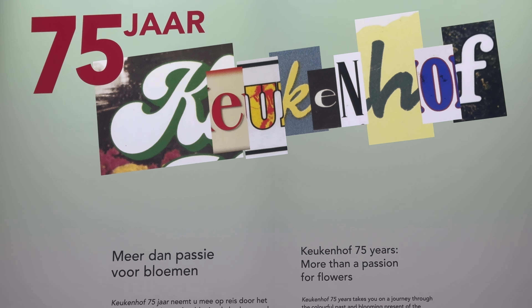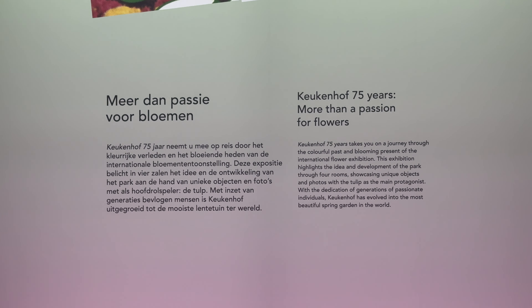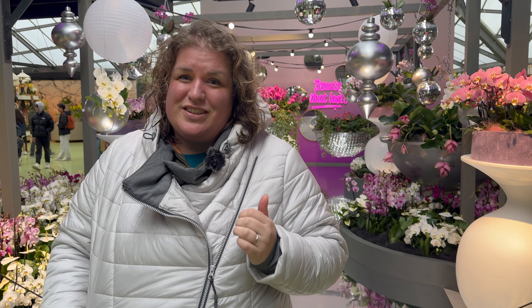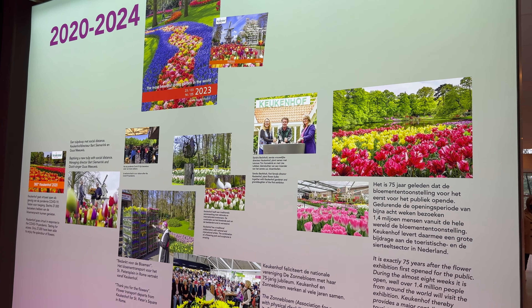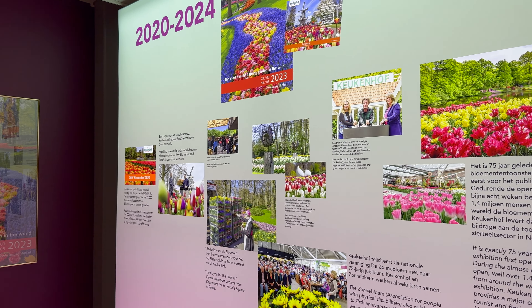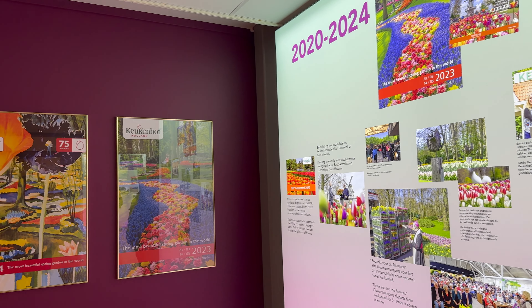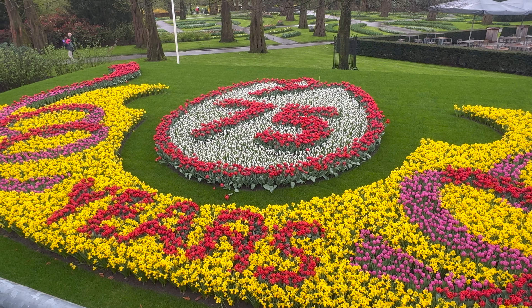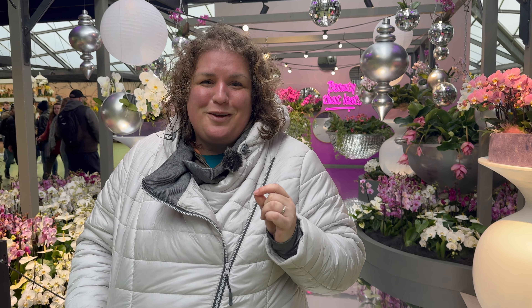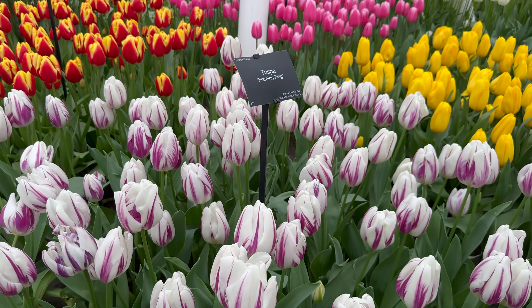At the Juliana Pavilion, there is a special exhibition about Keukenhof that is 75 years old this year — it's not to be missed. And the Willem-Alexander Pavilion is full of tulips — all kinds, different kinds of tulips.